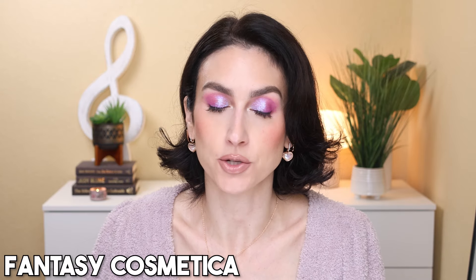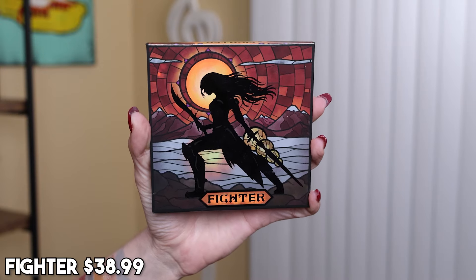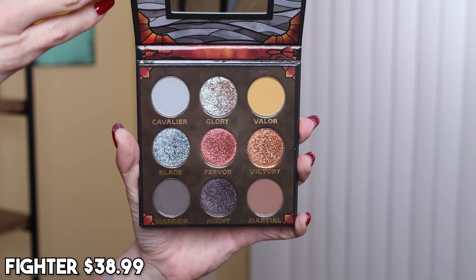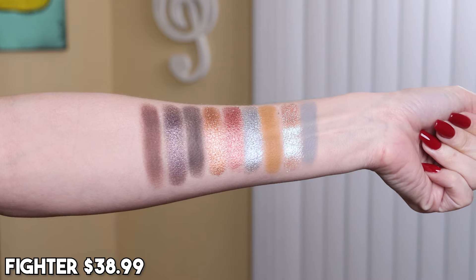Our next brand is Fantasy Cosmetica — I think they do amazing, super creative and well executed collections. My favorite palette from the brand is the one I decided to keep, and that is the Fighter palette. It's a gorgeous neutral palette — we've got cool tone neutrals that lean slightly blue over here, and a beautiful mustard that leans warmer. Fantasy Cosmetica shimmers are so good. I like their mattes as well, but the shimmers are where they shine. I love a little curated neutral palette where I can pop one of these gorgeous shimmers all over my lid — all of these shimmers are very different and transform the look completely.